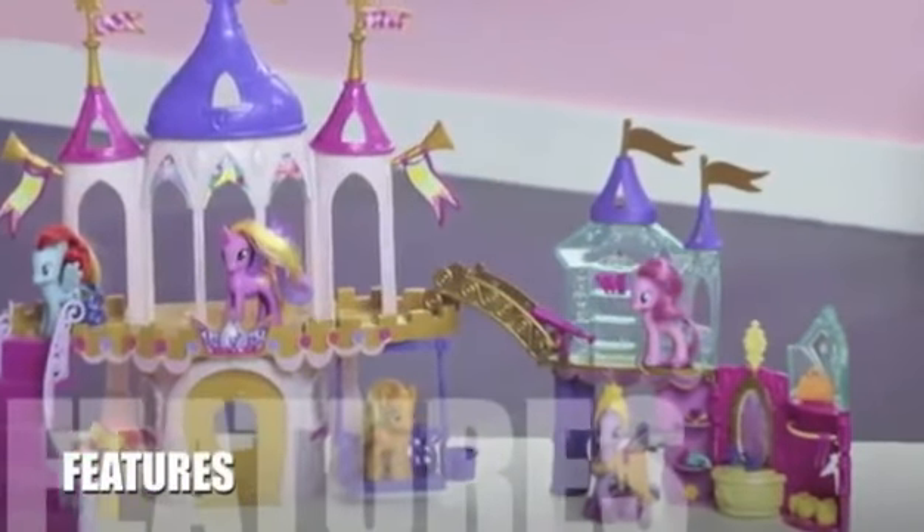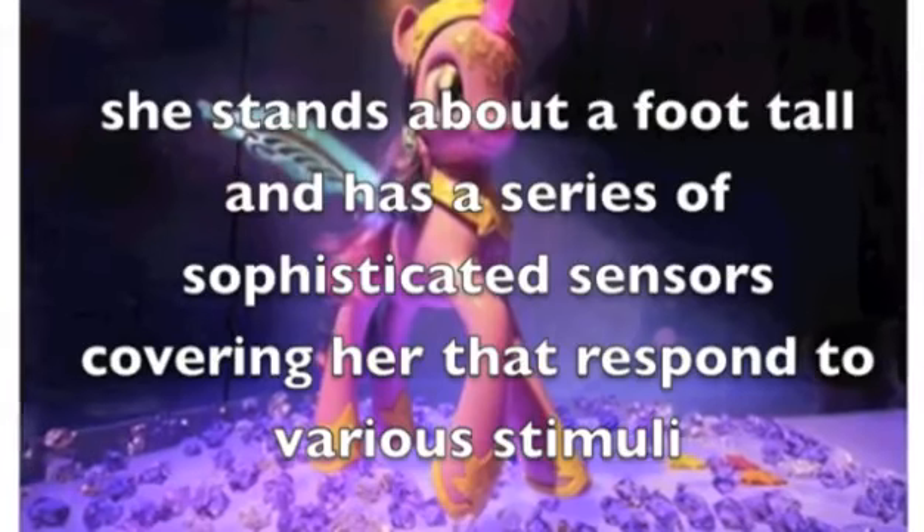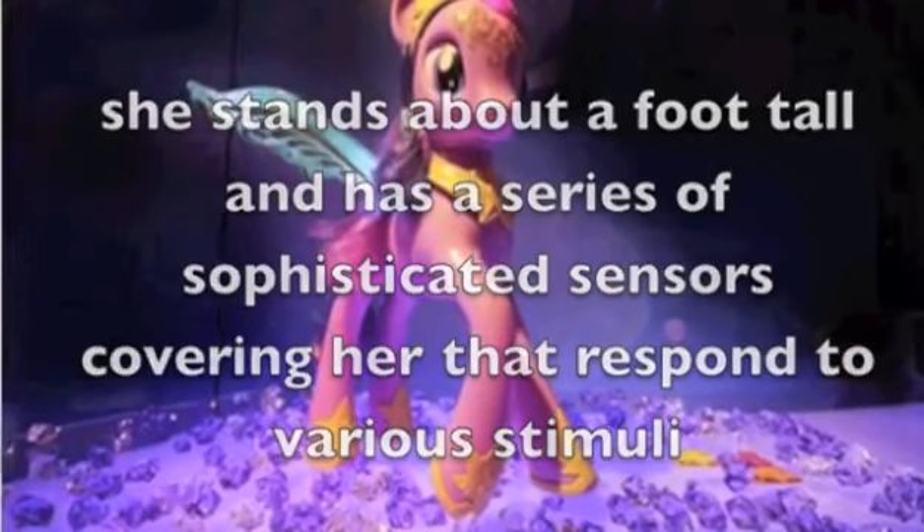Let's take a look at some of the features of this product. The Princess Twilight Sparkle Toy is mainly purple with blue Pegasus wings and a golden crown. She stands about a foot tall and has a series of sophisticated sensors covering her that respond to various stimuli.